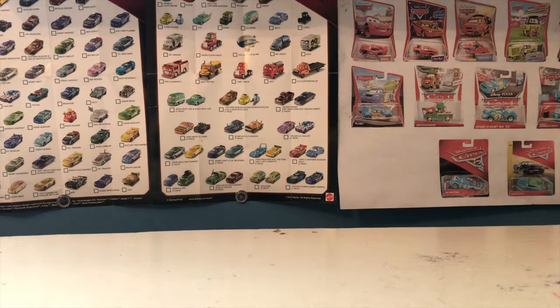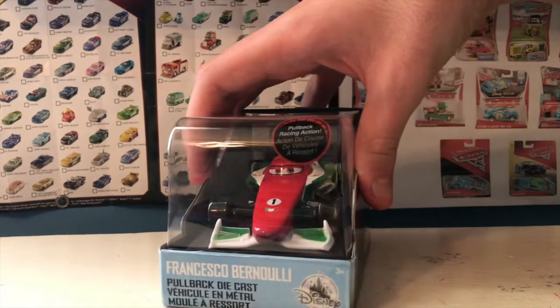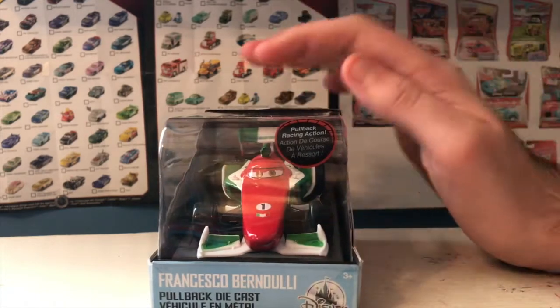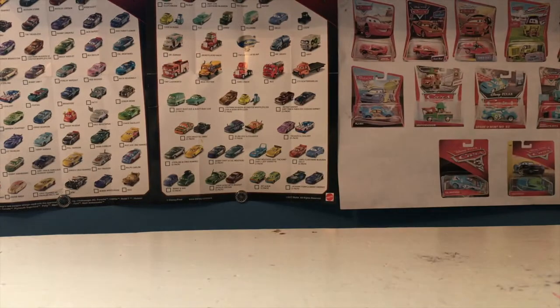That's it for the 1:55 scale die-casts in the haul, but there are still four cars left — one from Cars 2 and three from Cars 3 — all of which are Disney Store pullback releases. First up is Francesco. I always like getting the more important characters from the Disney Store, and I especially love getting Cars 2 characters from there, so it's nice to have Francesco.